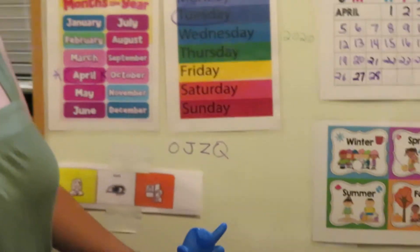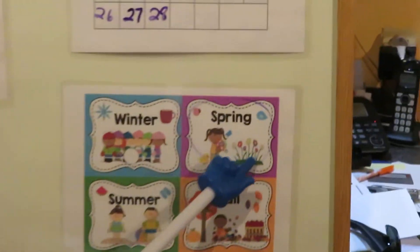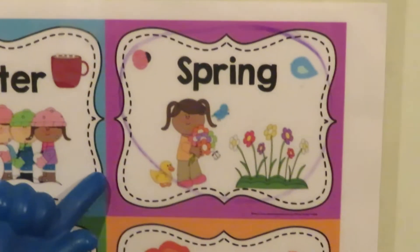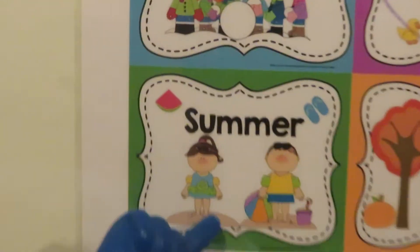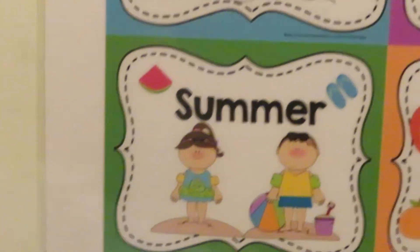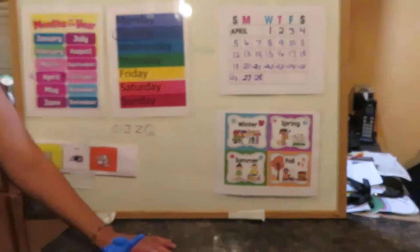So boys and girls, what season are we in? If we look outside, there are plants, there are flowers, everything's green — we are in spring, springtime! I know it's kind of hot already, it's almost summertime, but not yet. We're still in spring. Very soon we'll be planting some really pretty flowers.